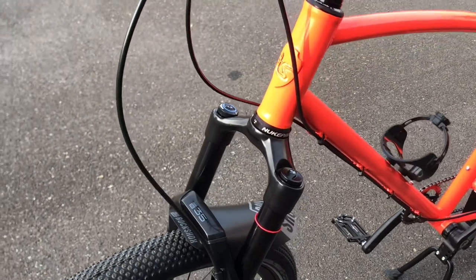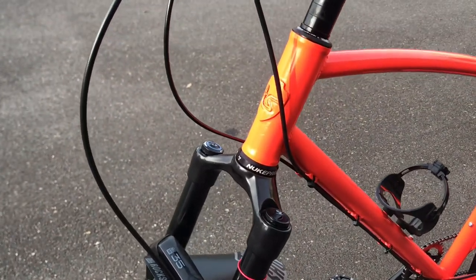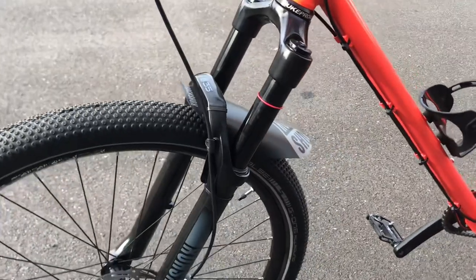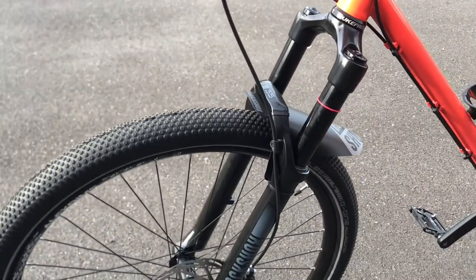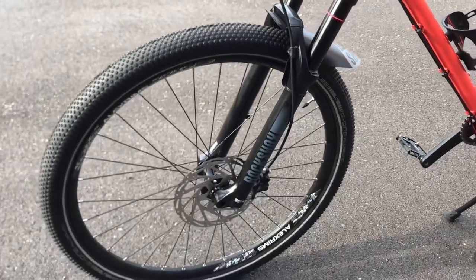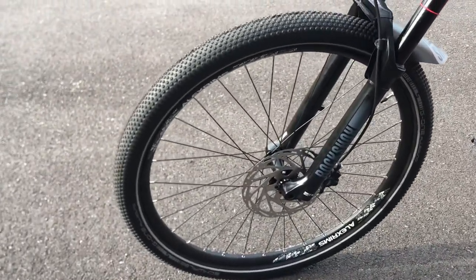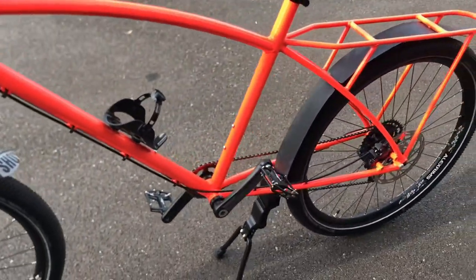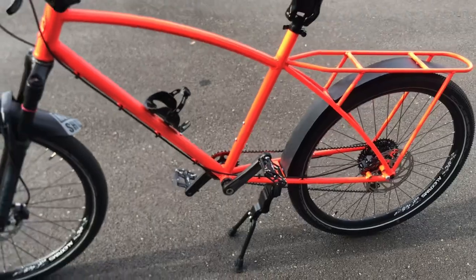The front end features a Paragon Machine Works 44mm head tube and we're using a RockShox e-bike fork here, which has the bigger stanchions — really nice for Phil's extra weight. We're running on 29 inch wheels and Schwalbe G1 tyres, which I think is a great choice: nice fast rollers but plenty of pneumatic volume to make the bike feel nice.